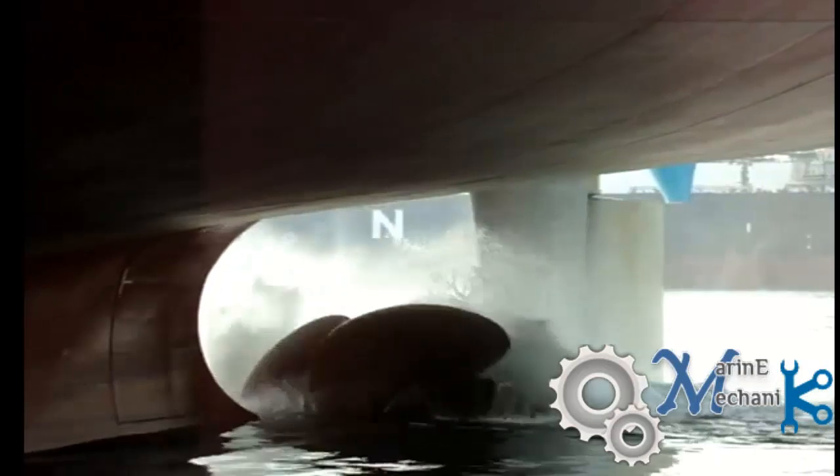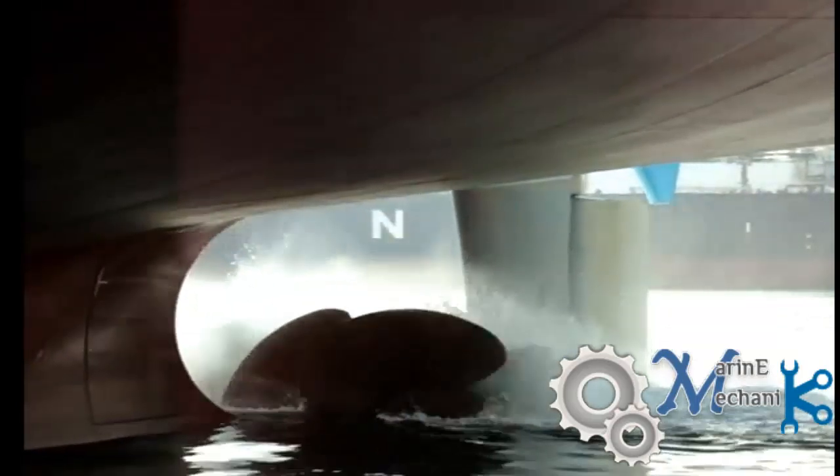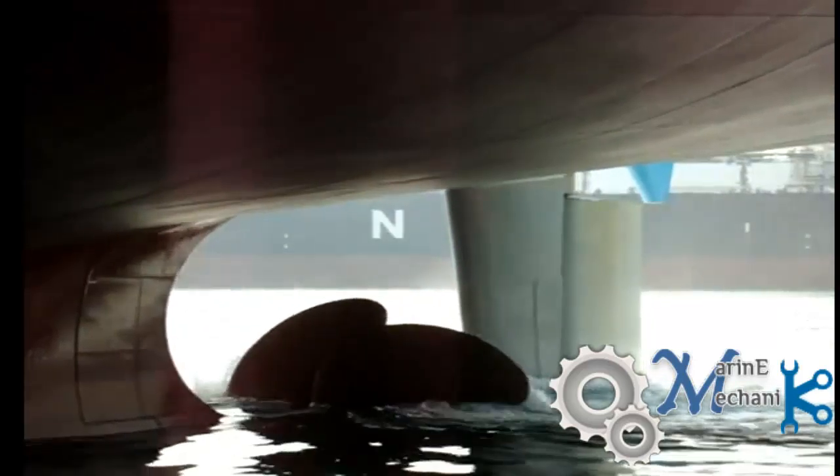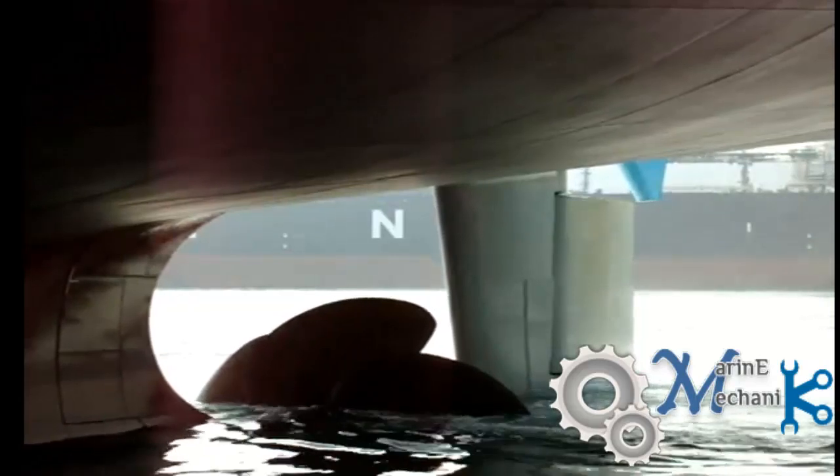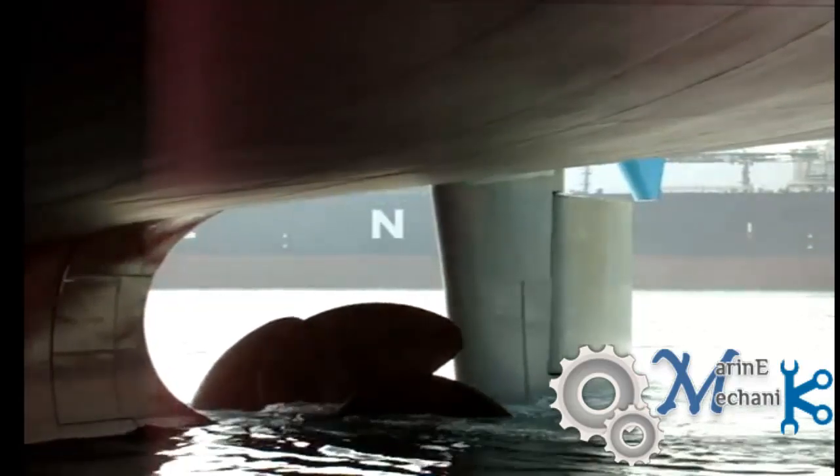Here is the ahead movement, where you can see the background end of an LNG carrier — the rudder is relatively moving with respect to it, showing that the ship is moving forward. Now the main engine is being given an astern kick, where the ship moves aft.